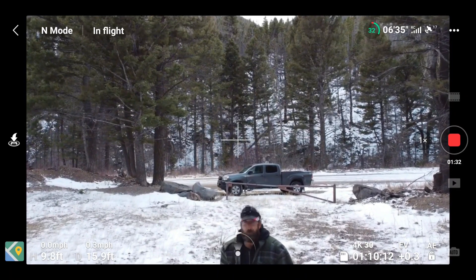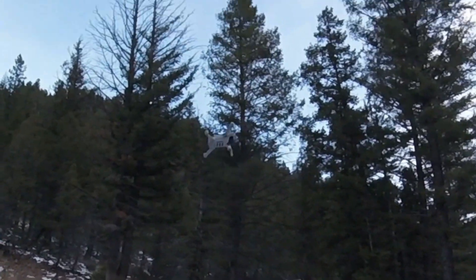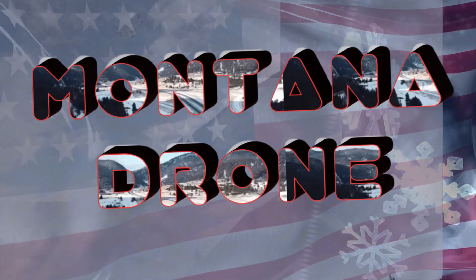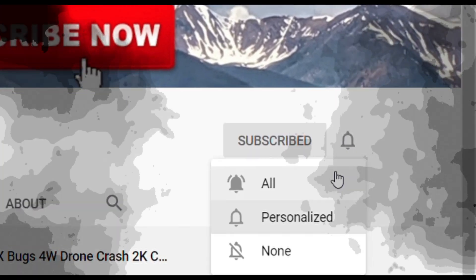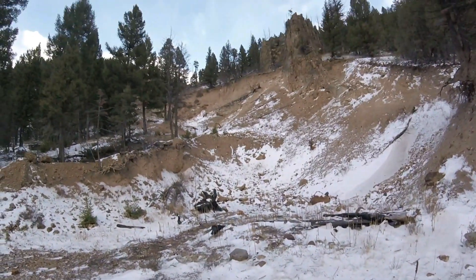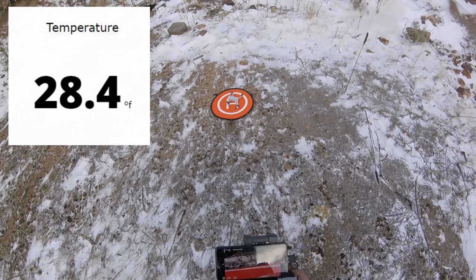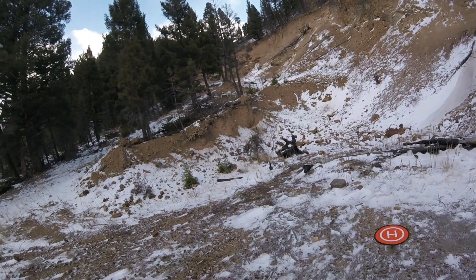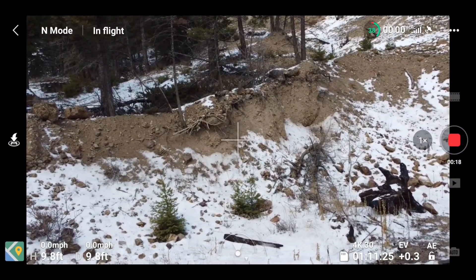I'm going to try some extreme wind here. This is the DJI Mini 2. It's chilly out here. I'm at the Lily of the West Mine and we'll go ahead and see what it does against some real wind. It's really blowing here guys — when I was walking over, the propellers were spinning on this.